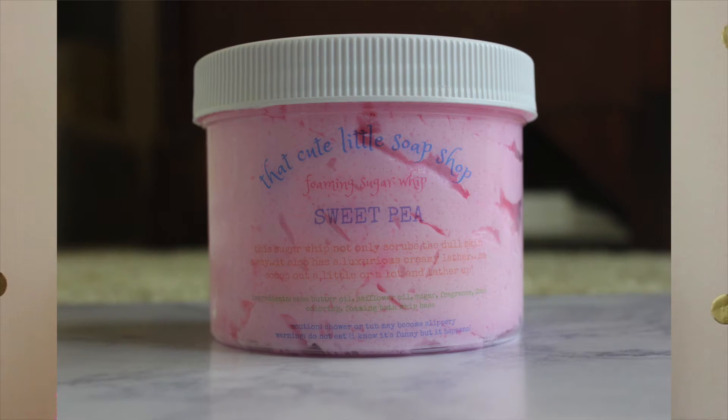My first item is this foaming sugar whip in the scent Sweet Pea, and it was $15. The mail lady who brought us this box was like 'hmm, something smells nice' — it was leaking through the box and the mail lady of all people noticed it. It says 'do not eat,' which is funny but apparently it happens. This smells exactly like the Sweet Pea stuff from Bath & Body Works, if that gives you a hint.